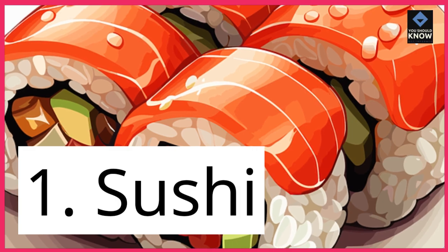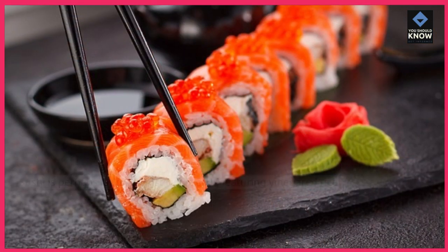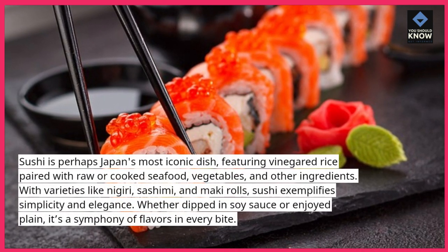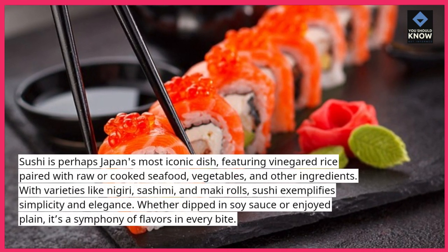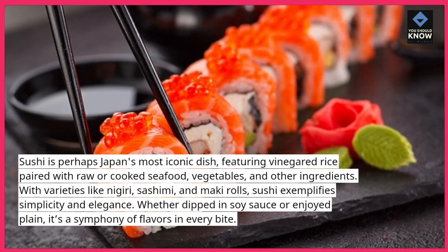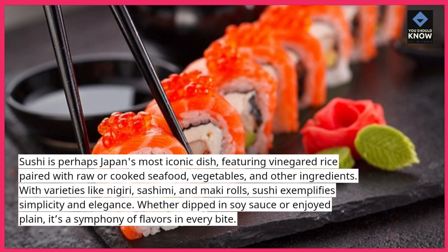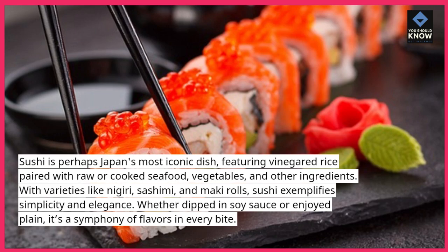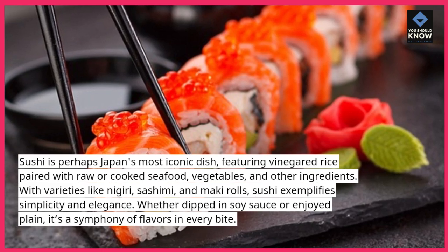1. Sushi. Sushi is perhaps Japan's most iconic dish, featuring vinegared rice paired with raw or cooked seafood, vegetables, and other ingredients. With varieties like nigiri, sashimi, and maki rolls, sushi exemplifies simplicity and elegance. Whether dipped in soy sauce or enjoyed plain, it's a symphony of flavors in every bite.